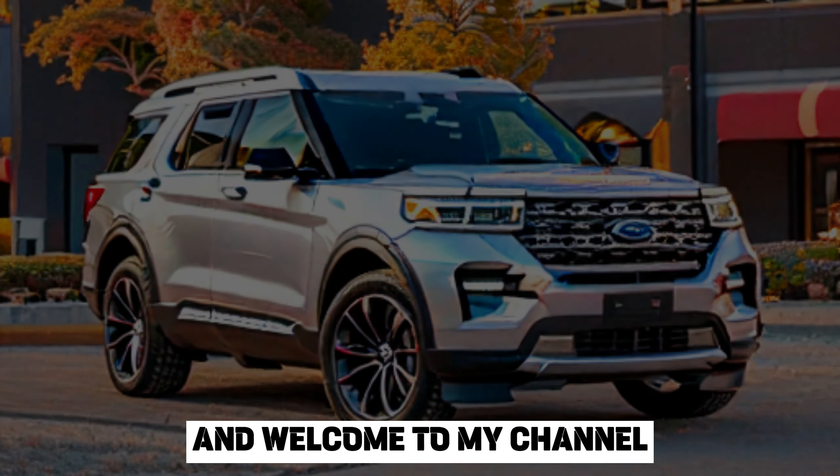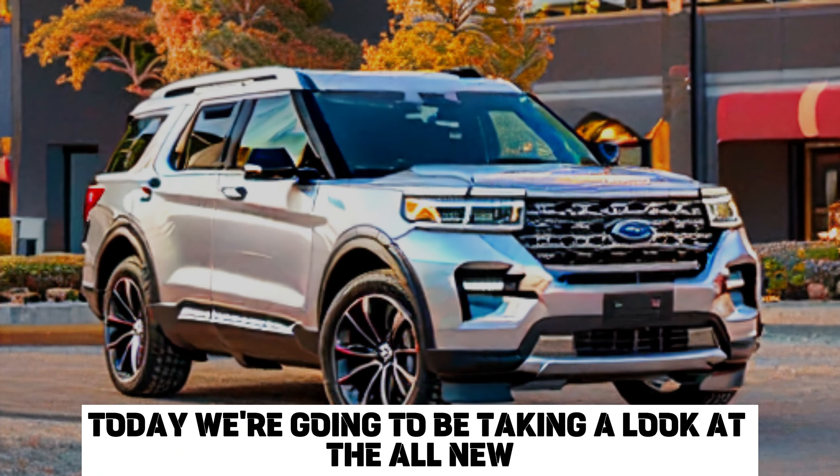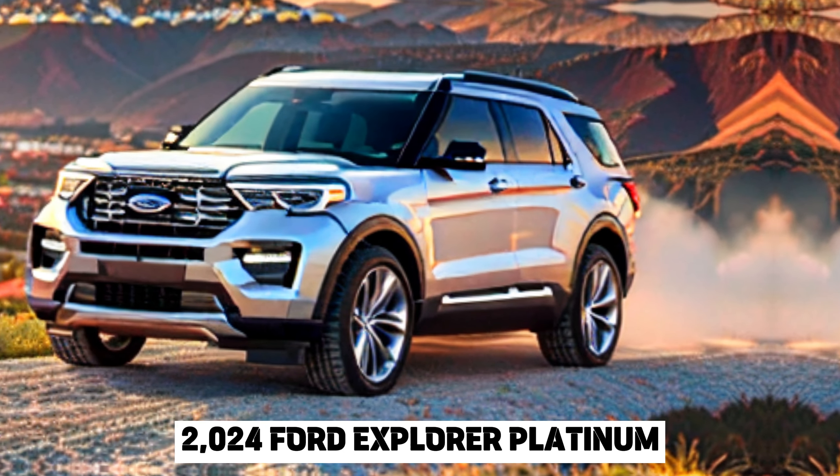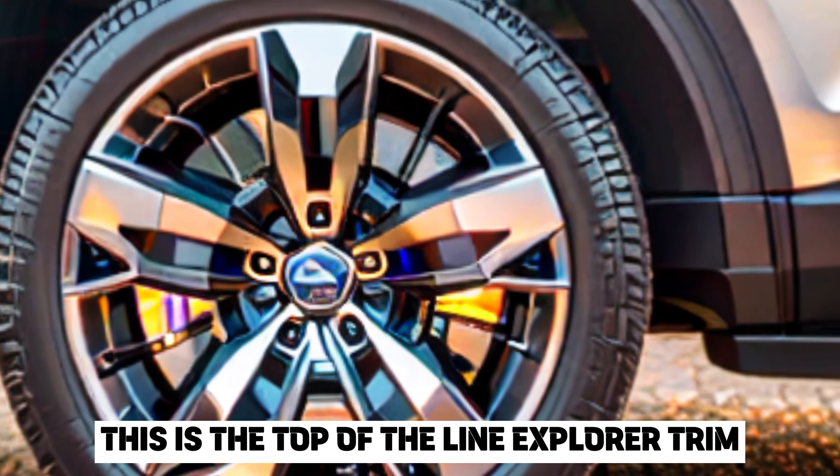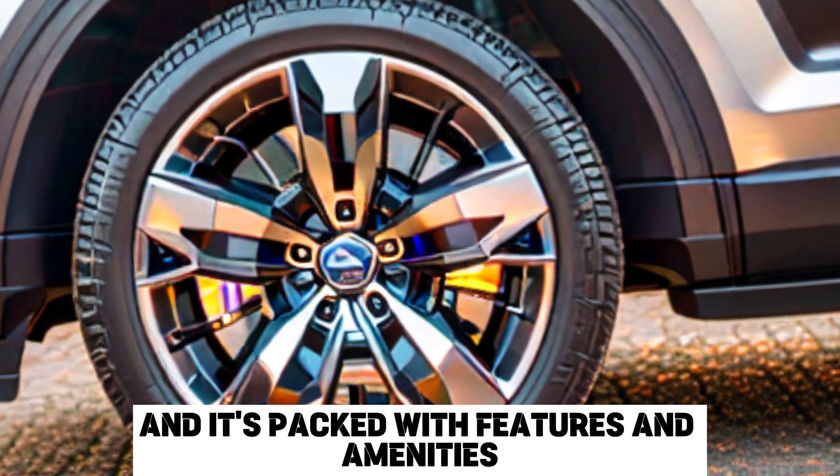Hey everyone, and welcome to my channel. Today, we're going to be taking a look at the all-new 2024 Ford Explorer Platinum. This is the top-of-the-line Explorer trim, and it's packed with features and amenities.